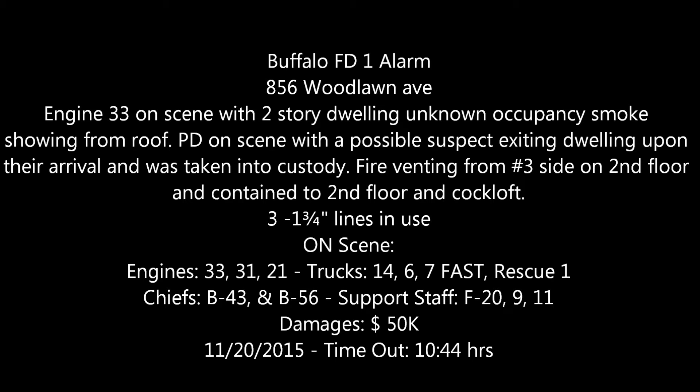An alarm of fire — report of a house fire in the vicinity of Woodlawn and Cares. Units responding: Engine 33, 31, 21, Ladder 14, Ladder 7, Ladder 5 — it's a fast team. Rescue 1, F20, F9, F40, and B43.